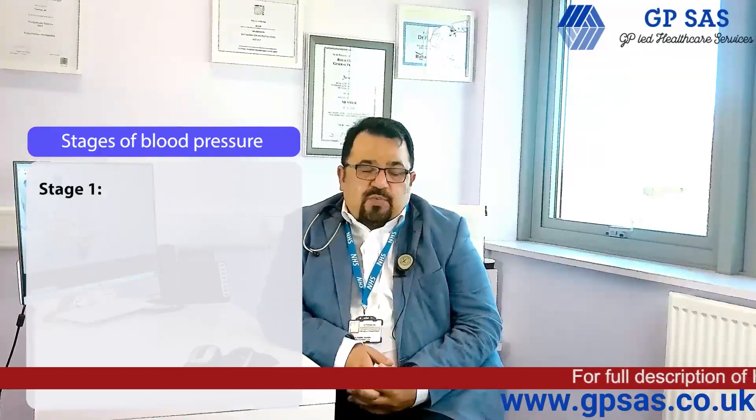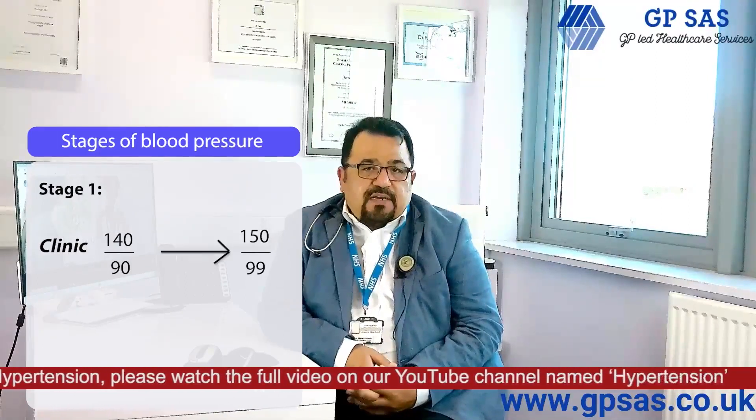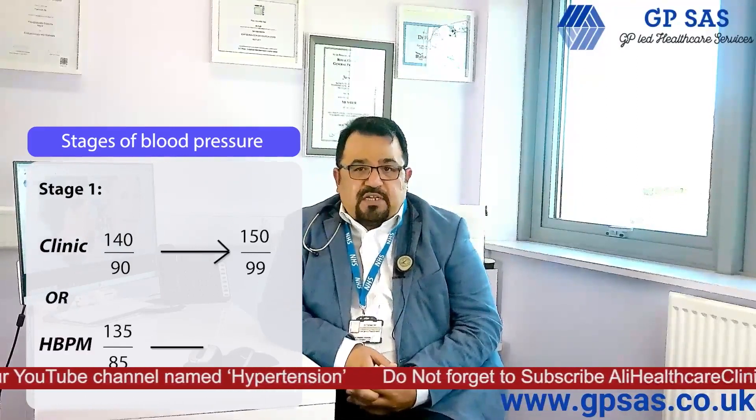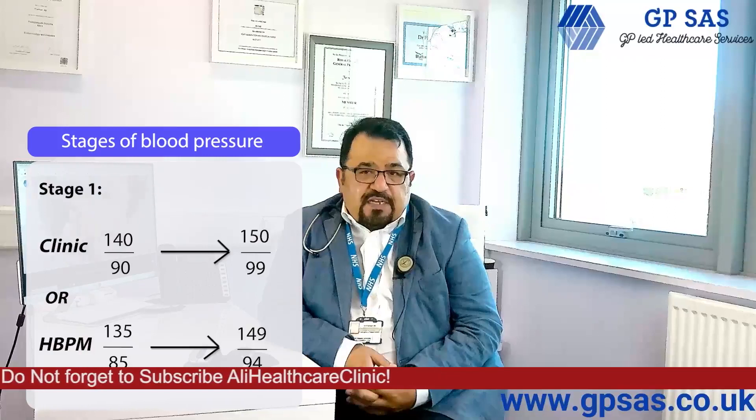Stage 1: this is when the blood pressure is higher than 140 by 90 but less than 150 by 99, or if the home blood pressure is higher than 135 by 85 but less than 149 by 94.